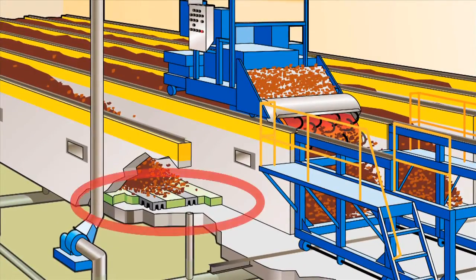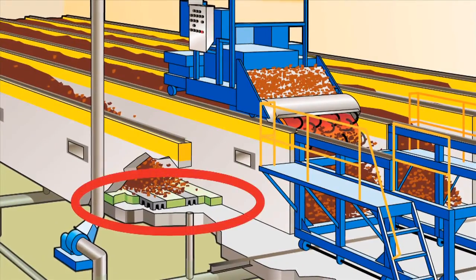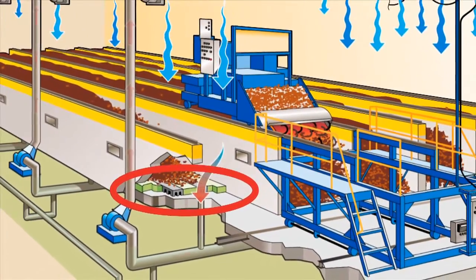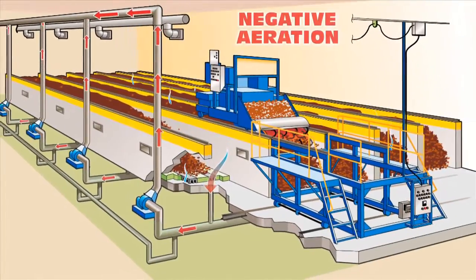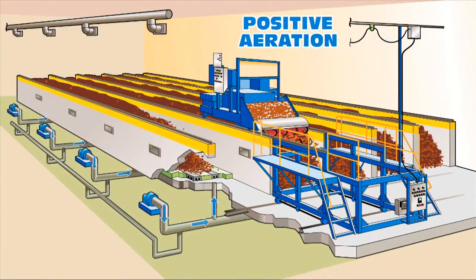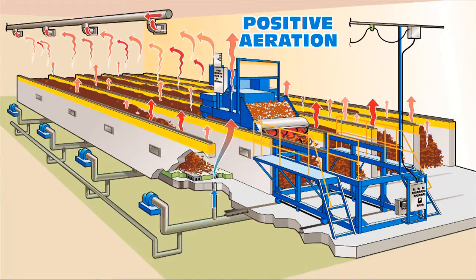The bays incorporate the Bakhti aeration floor. This system allows forced aeration of the compost pile, primarily by negative aeration — that is, by drawing air down through the pile — but they can also be used for positive, upward air flow through the pile, should process conditions require it.